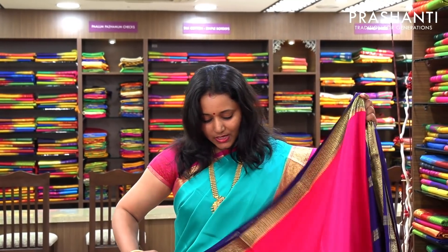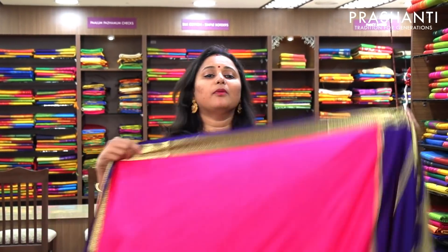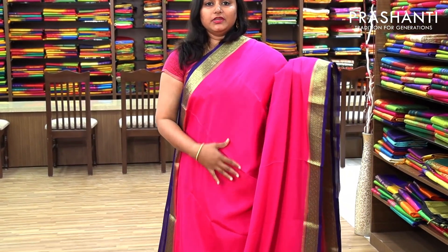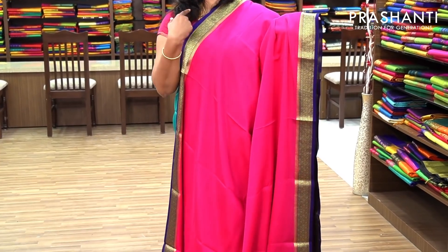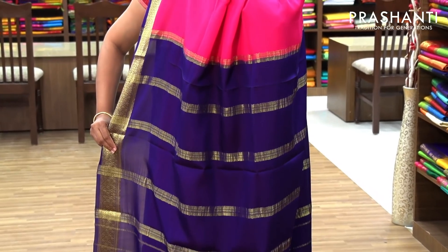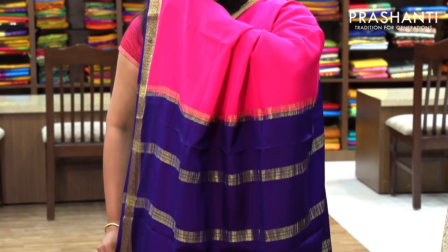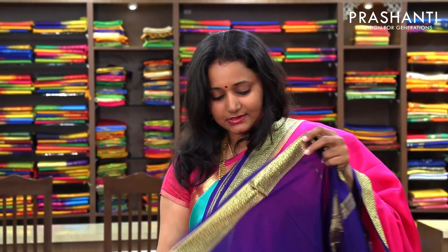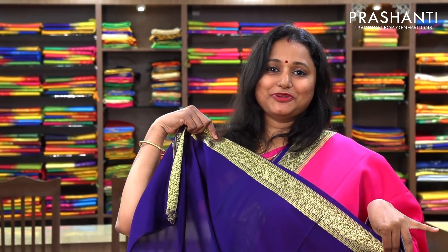The next one is a hot pink with blue combination — a beautiful color. This again has got a plain body with blue borders woven in golden zari on both sides. And a simple pallu in navy blue. This has got a contrast blue blouse. Priced at 5,700.